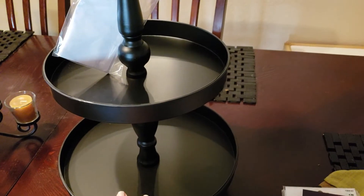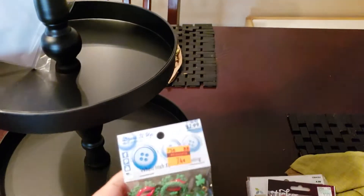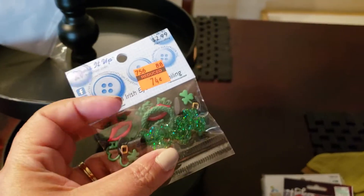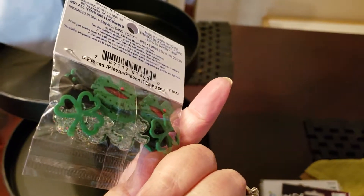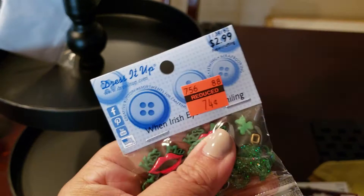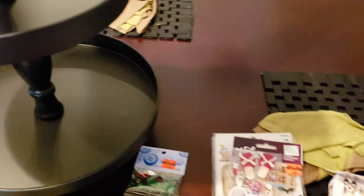I'm super excited because I cannot wait to decorate this especially for Halloween and all the holidays coming up. I did come across some clearance finds — not as many as I was hoping for. These are called Dress It Up — they're like little flat back accessories. I don't have anything like this especially for St. Patty's, so I figured for 74 cents I would just grab one.